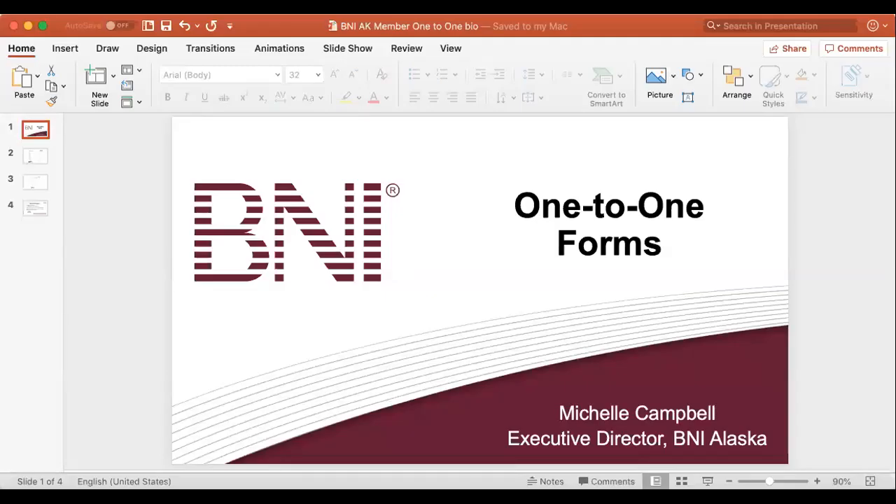Hello, BNI, and welcome back to part three of the three-part series of how to effectively communicate and participate in a one-to-one. When done properly and done this way, using the forms that have been provided to you through BNI, you should be walking away with an average of three referrals or three referral opportunities every single time.